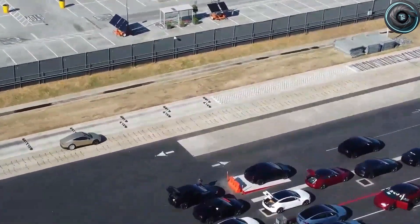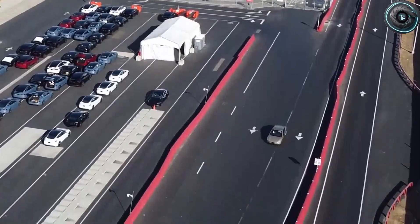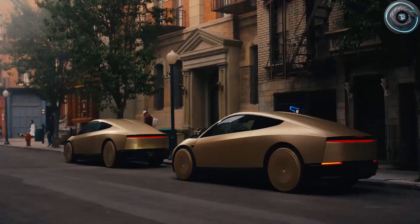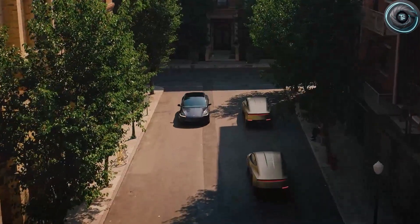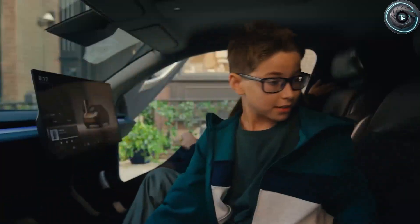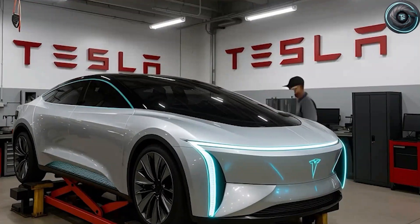Torque Element. What if I told you that the most futuristic Tesla design since the Cybertruck isn't the Roadster or the Semi, but a tiny, affordable car with doors that open like a supercar? Because on October 10th, for the first time ever, Tesla was caught testing something wild at the Fremont factory in California.